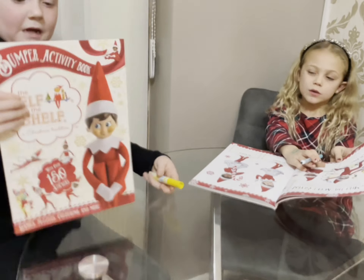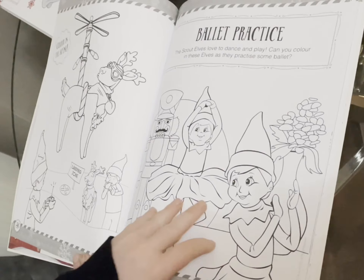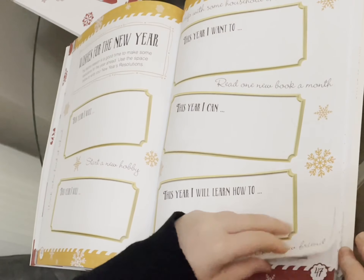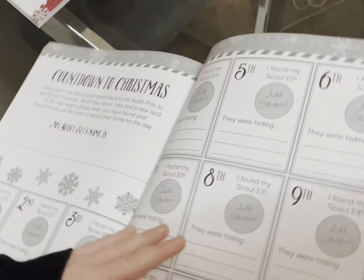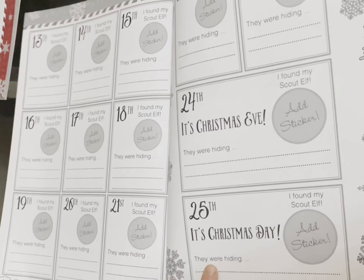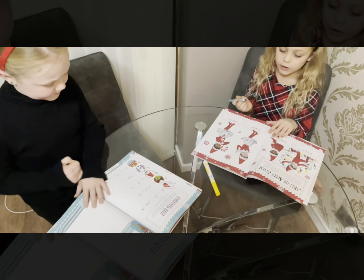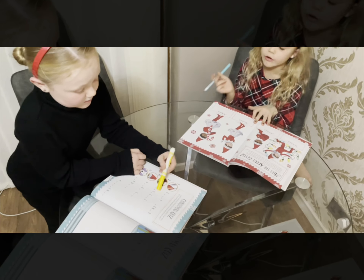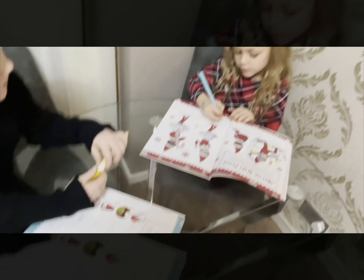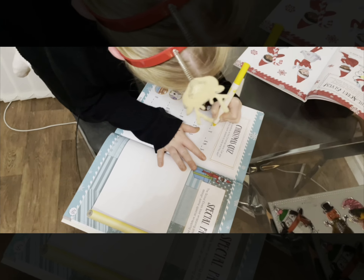Next we got these Elf on the Shelf activity books, and you're supposed to be using these for 25 days, so it's like a countdown to Christmas — where are your elves hiding? I found my scout elf, and here are the stickers used from the candy. On this page you need to write your elf's name. I'm going to do my second elf, which is Stella, and I also have an elf called Sparkles.